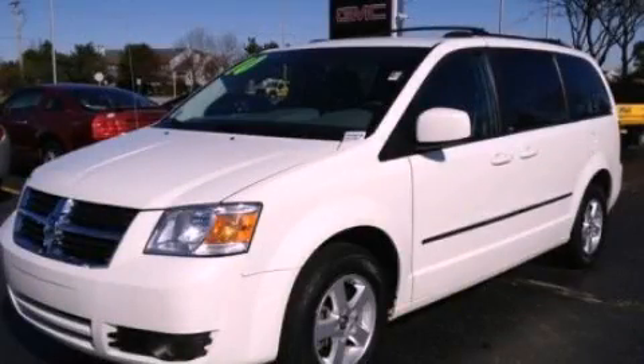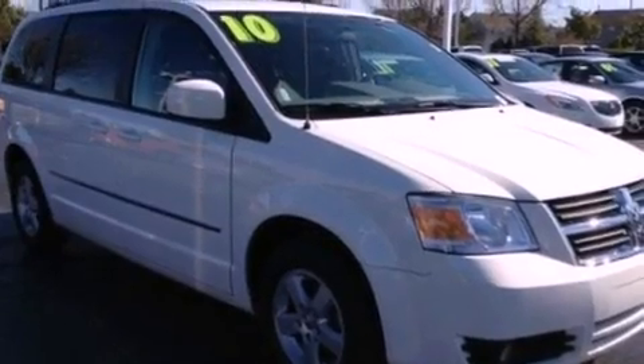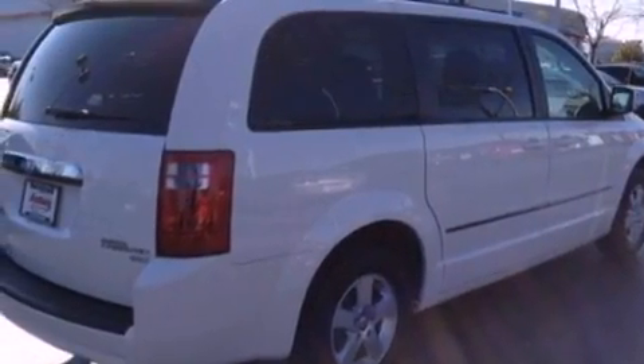This is a 2010 Dodge Grand Caravan, enough comfort and space for the entire family. It features a 3.8-liter six-cylinder engine and an automatic transmission.